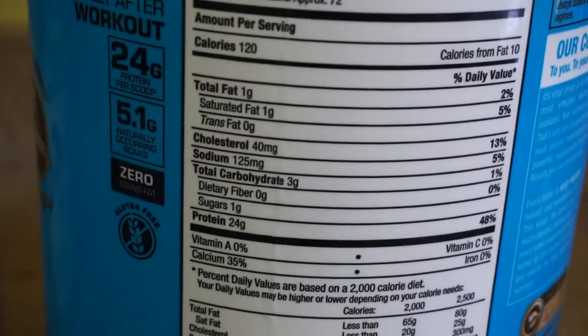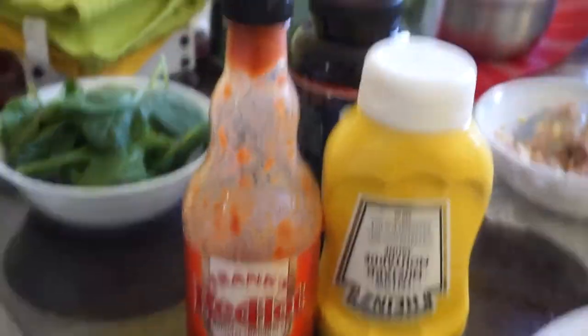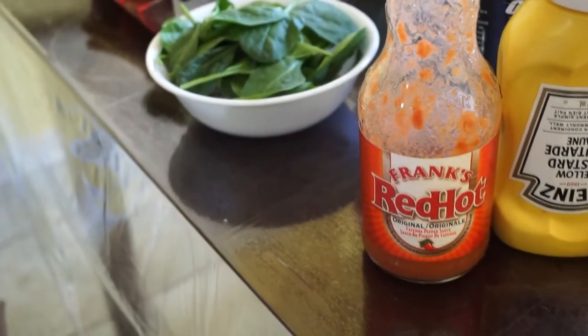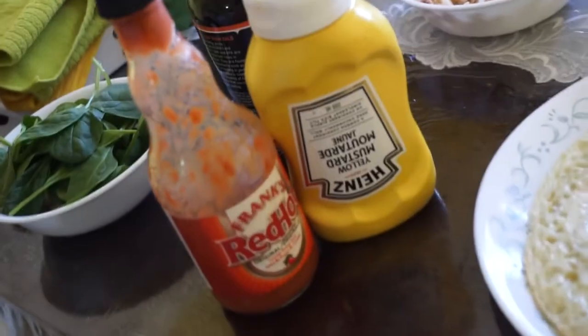I also use protein powder — three grams of carbs in one scoop — and I'm only using half an avocado. Mustard has practically no carbs; there are still carbs but very little, they don't even display on the nutrition facts. And hot sauce — sometimes I eat sriracha as well — but these two are the essentials because your boy needs flavor.